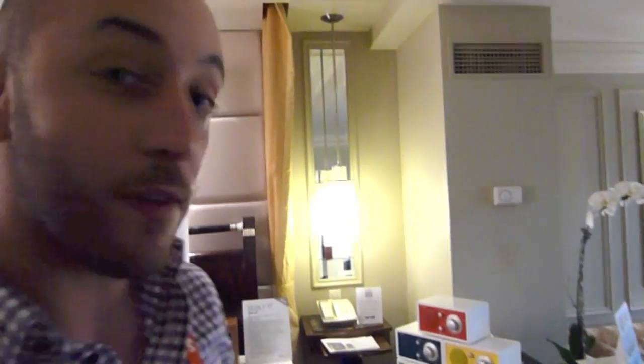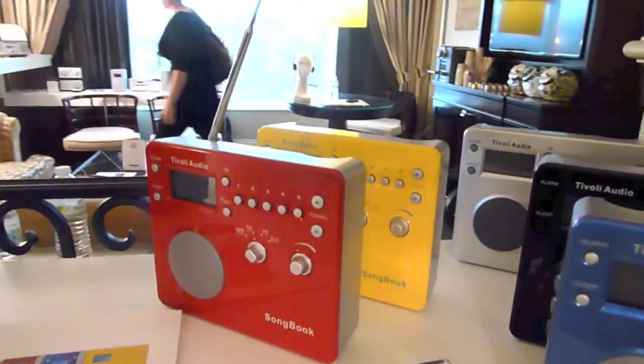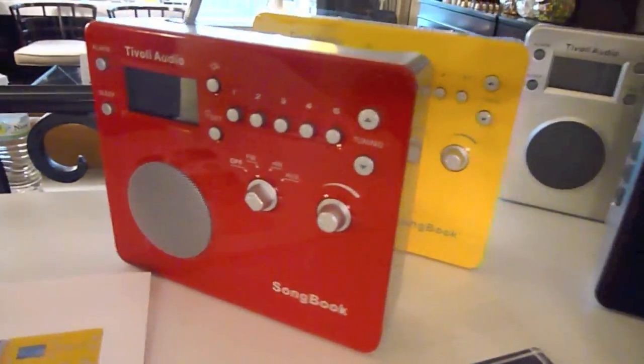Right now we're just showing some of our new offerings — some of the old and some of the new. This is a Tivoli Audio Songbook Travel Radio. It's a basic AM-FM alarm clock portable radio, currently retails at $199. This is a product that I've reviewed — you can search for it at Interfidelity — and I liked it quite a bit. I spent quite a bit of time with the Songbook.